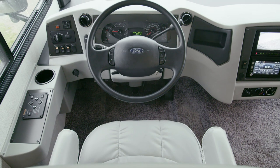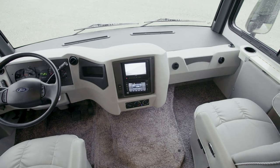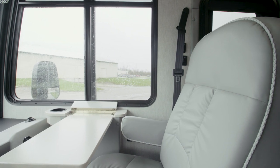Make yourself comfortable in the FlexSteel power-adjustable driver's seat. You also have the option to choose a power-adjustable passenger seat. A folding table can be added between the captain's chairs, while a stowable passenger workstation comes standard.